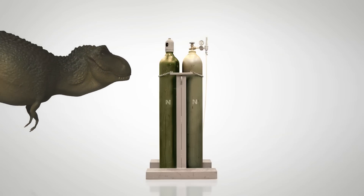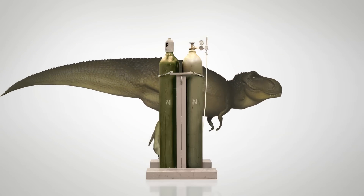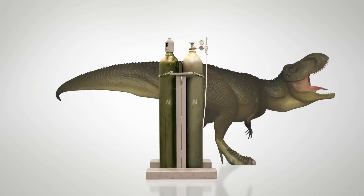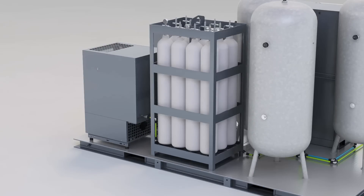Nitrogen in cylinders comes at a cost — the transport, leasing the bottles, the gas itself. Those costs are now a thing of the past. Buying nitrogen bottles is history. Now you can fill your own bottles.